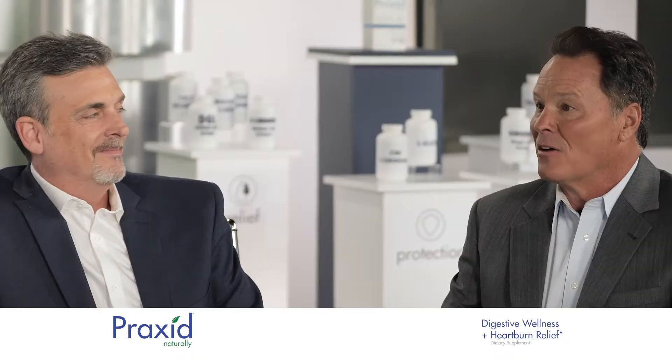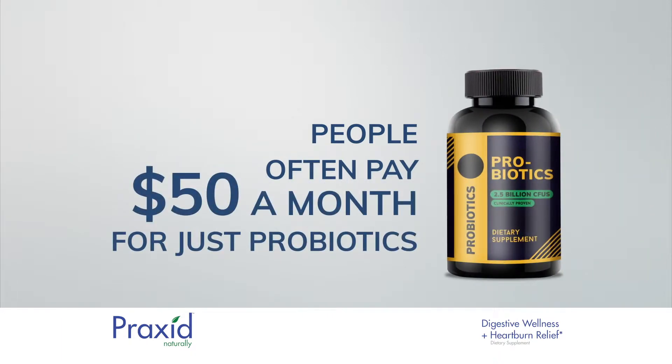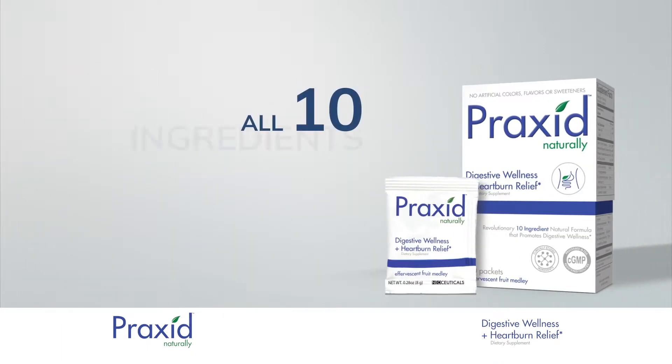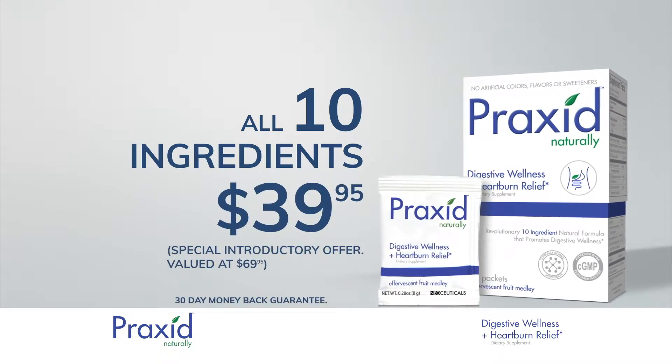I take probiotics and they are expensive. They are very expensive — people often pay $50 a month for just probiotics. Praxid's innovation is that it brings it all together with great value and quality.